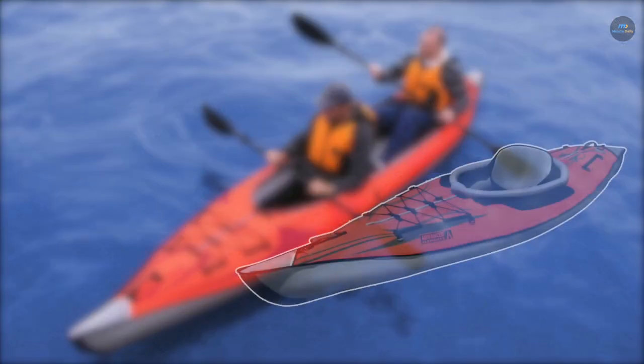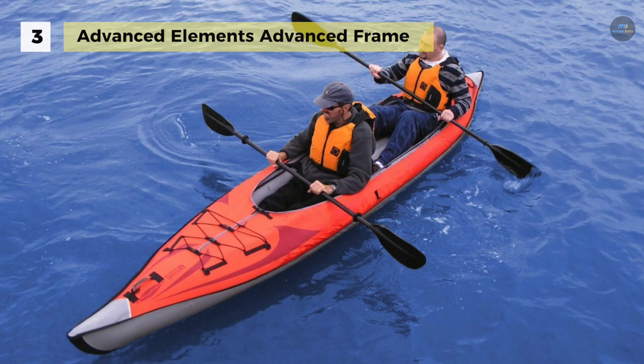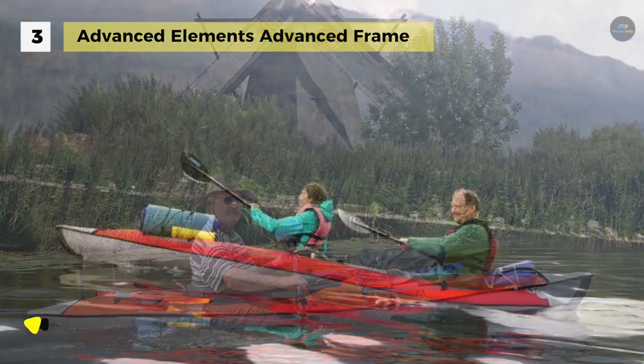The Advanced Elements Advanced Frame has a rigid bow with aluminum frame reinforcement that slides gracefully through the water, rivaling the tracking of a hard shell day touring kayak. It also has an aluminum frame reinforced stern that acts as a skeg, which increases the tracking performance and offers generous onboard storage space without decreasing legroom, making extended trips much more enjoyable.